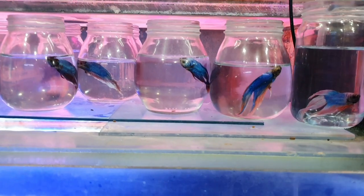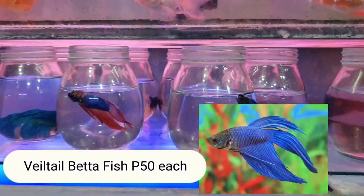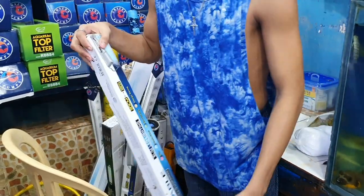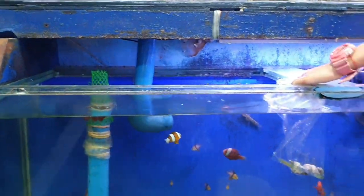They also have Siamese betta here — how much for your Veiltail? 50 pesos each, all Veiltail. Saltwater LEDs are different — how much? 2,800 pesos. Expensive, right? But the tanks are the same — regular tanks.